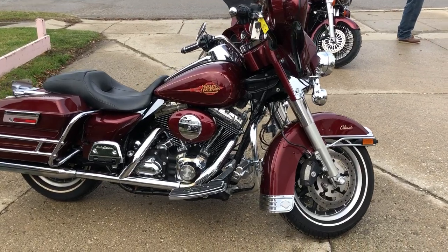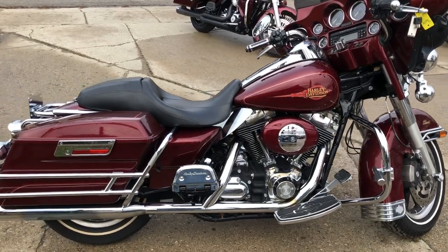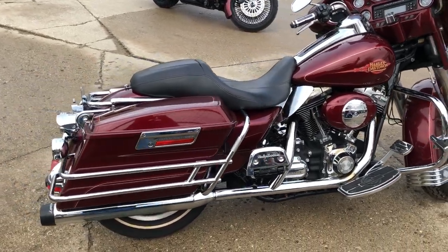Hey guys, it's BeaconHotersports.com here. Today we have a used Harley Electrified for sale in a hard to find color. Take a close look at this one.